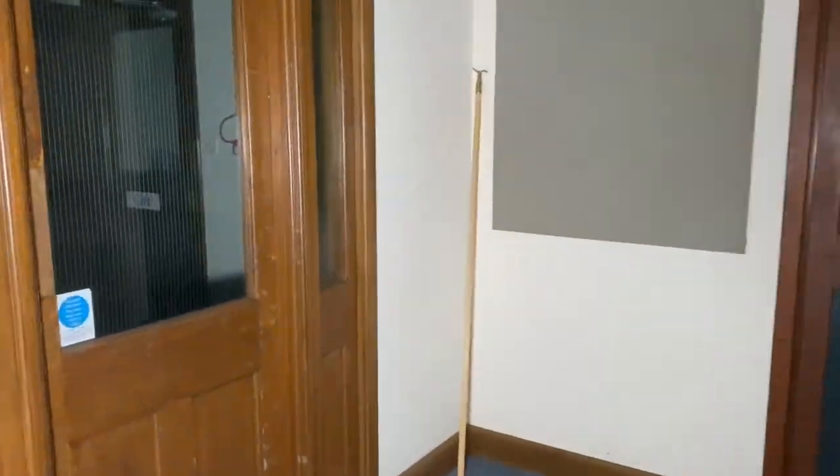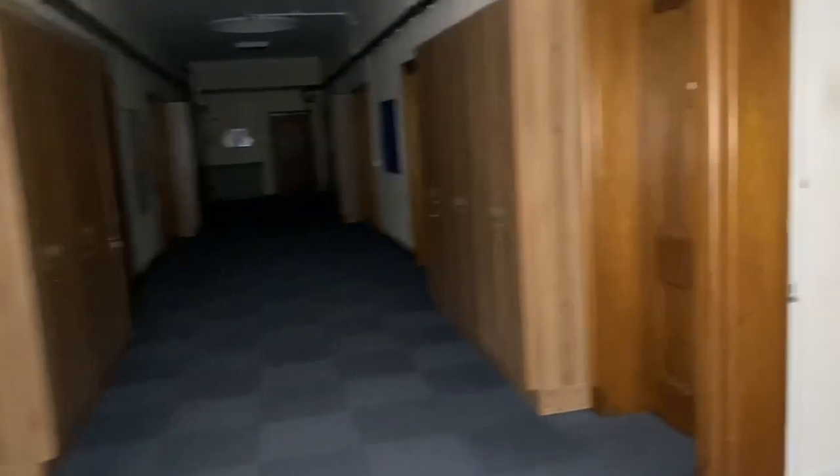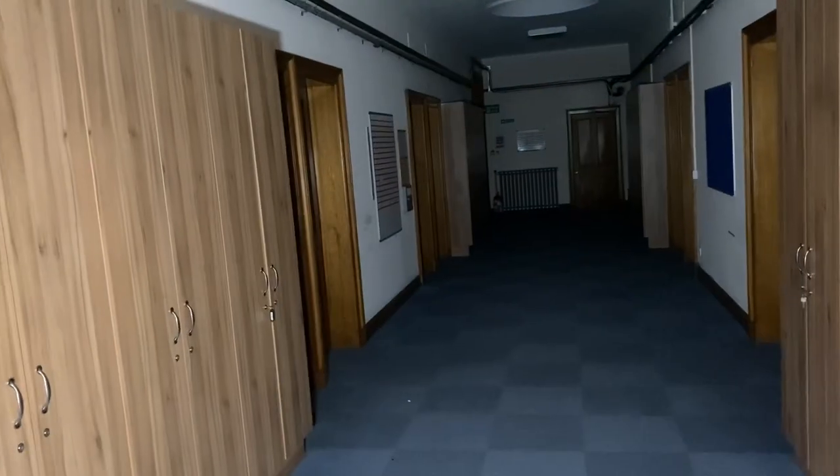A lot of these rooms up here are very empty, very boring and I'm not going to go around them all and show you. This place is massive, absolutely huge, and it's not long since been cleared out. When I get to the central area, you are going to be amazed by this place. It's not your mundane, boring, empty building - it's fantastic. So I'm going to hurry up and get to the right place.